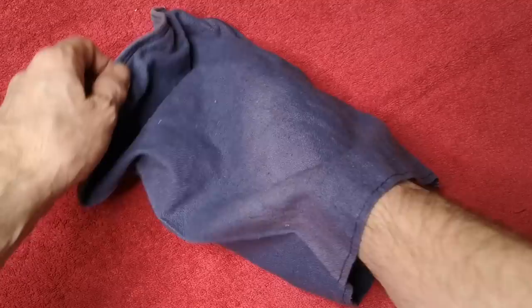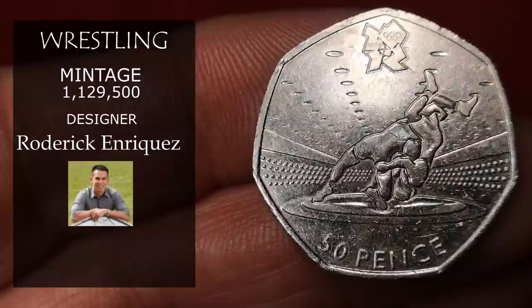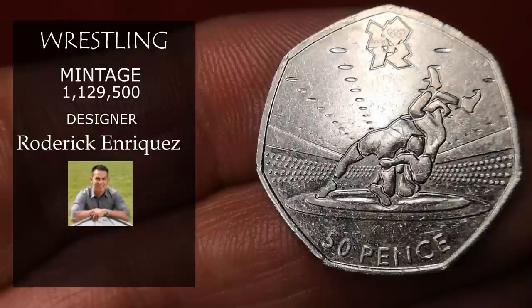Next is Olympic wrestling, designed by Roderick Enriquez. Just over 1.1 million were minted, making it the second rarest Olympic coin. On a good day you'd expect to get between £8 and £9 for this one.